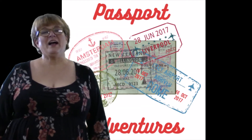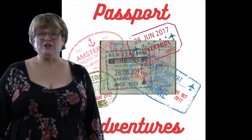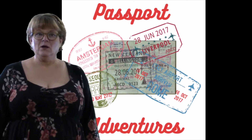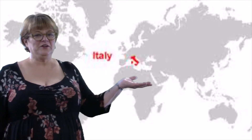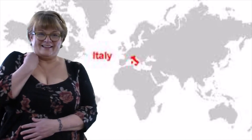Hi kids and welcome to Passport Adventures where every week I'll be your tour guide as we travel the countries of the world from the comforts of home. Where are we headed this week? This week we're headed to Italy, a country in Europe that's shaped like a boot. Let's get on that plane.